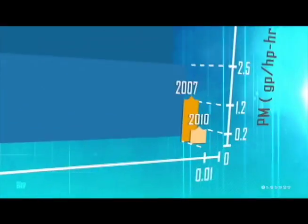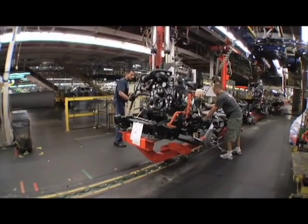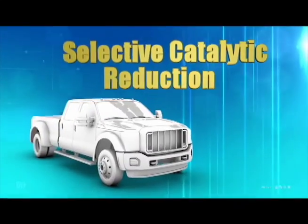To meet the 2010 limits, a different approach was required. Today, manufacturers agree that the most effective technology to reduce NOx is Selective Catalytic Reduction, or SCR.